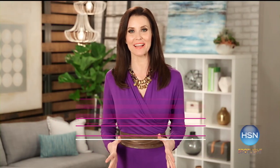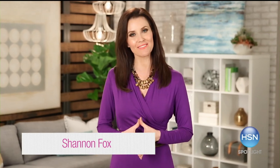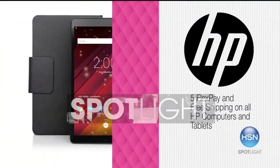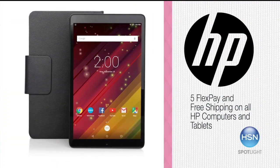HSN is celebrating HP Month all month long. HP is an industry leader and brings an innovative assortment of technology solutions to you — perfect for work or play. The HP quad-core tablet is a customer favorite. You can stream movies and even video chat.